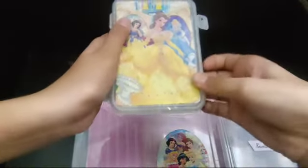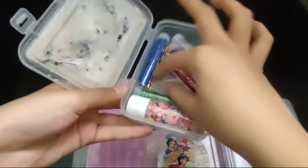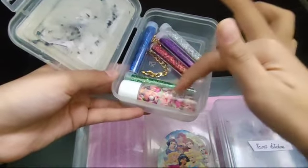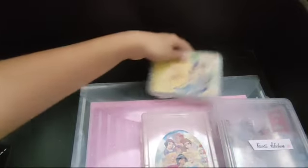And the next box is this cute small box. It is full of glitter, gold chain, and whatever this is called. I'll also keep it over here.